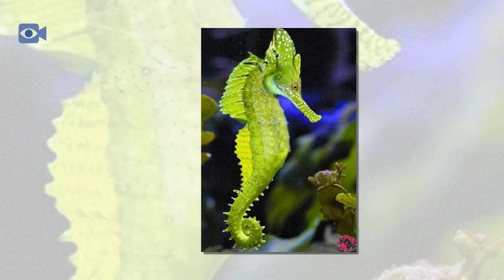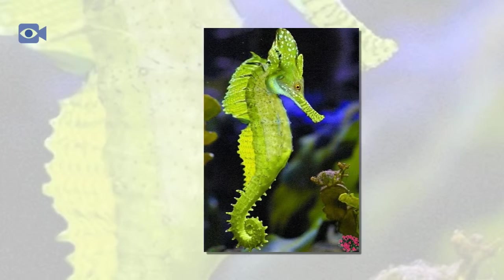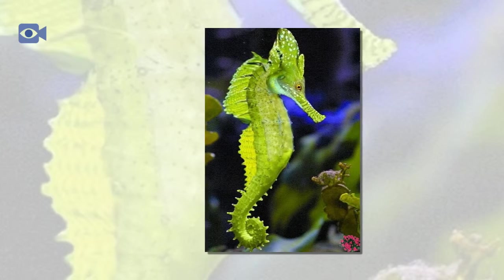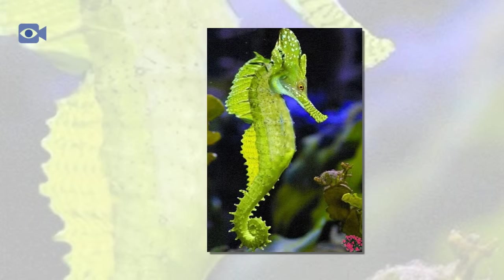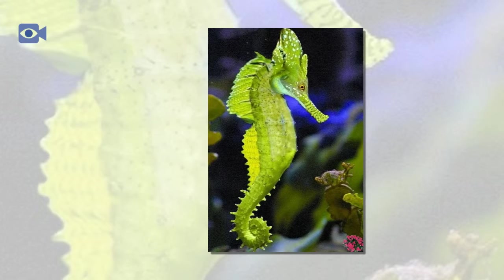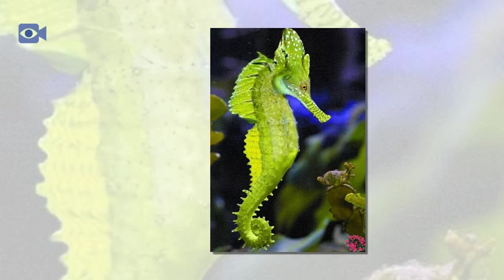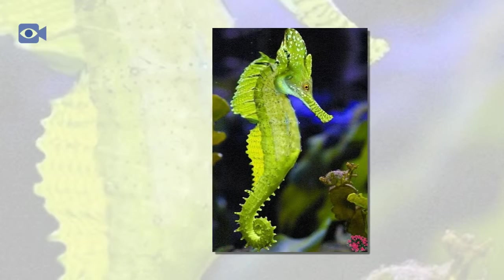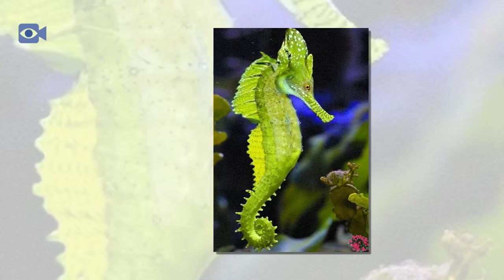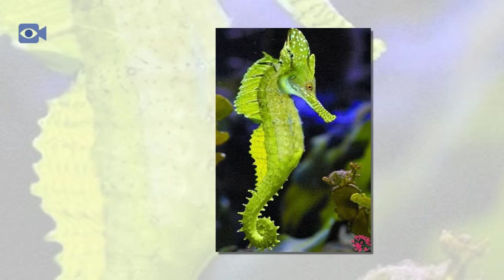The seahorse is best known for the remarkable fact that the male seahorse is the one that actually carries the eggs before they hatch. In most other animal species, the female is the one to protect the offspring until birth. Instead, the female seahorse lays her eggs — anywhere between 8 and 600 eggs depending on the species — into the male's brooding pouch, where they remain until they hatch within around 3 weeks.